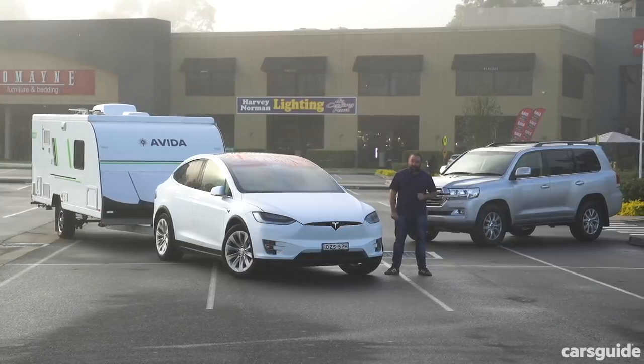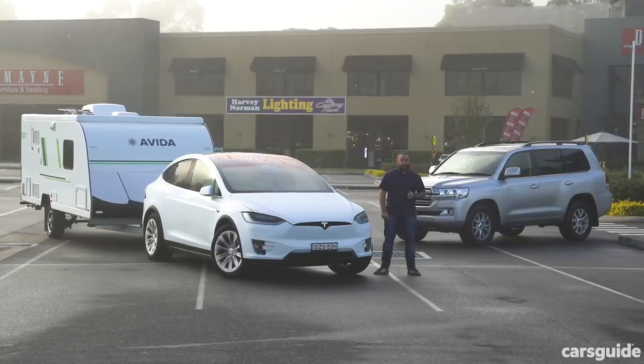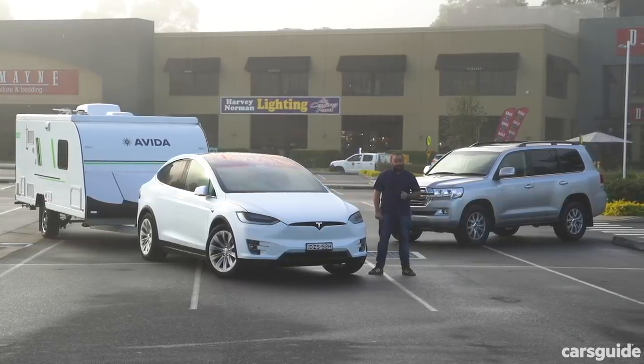They've also got the biggest batteries so far, and the Model X SUV is even rated to tow 2.25 tonnes. So has the electric brand solved range anxiety and given us a car we can tow a caravan with? We're here to find out, and to put it all in context, we'll be doing the same test in a 200 series Land Cruiser diesel, which is arguably Australia's favourite tow vehicle.